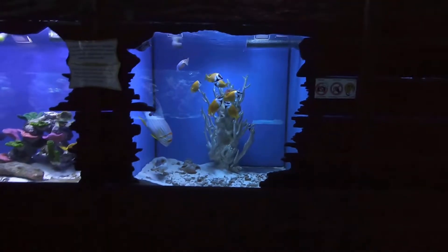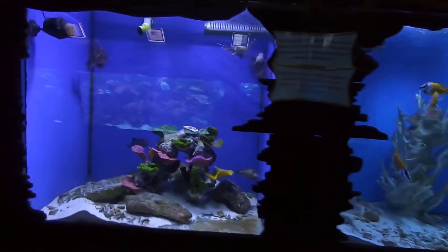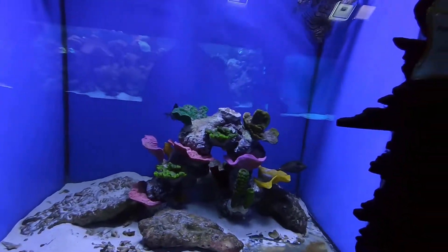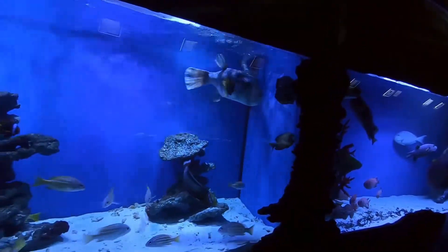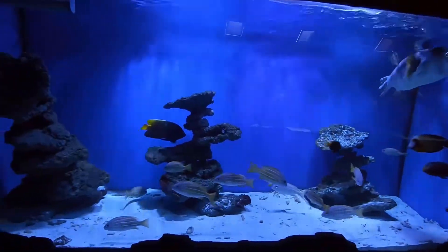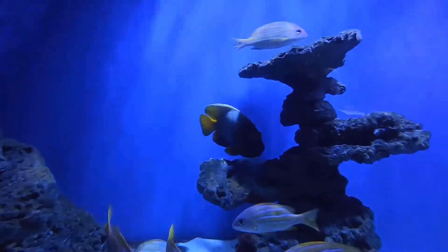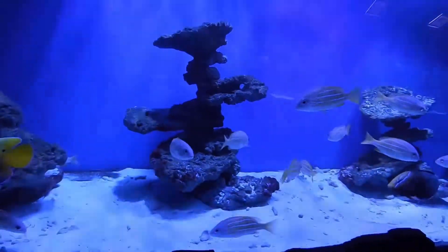We've got a school of fox face there — the yellow ones with the black face. We've got some lionfish hanging out up at the top, trigger fish in the back, and a nice big puffer fish. And here comes a yellow-tailed Poma angelfish, just about to swim up here and say hello. Now that's a good looking fish. If I did salt water, I'd have to consider that one.